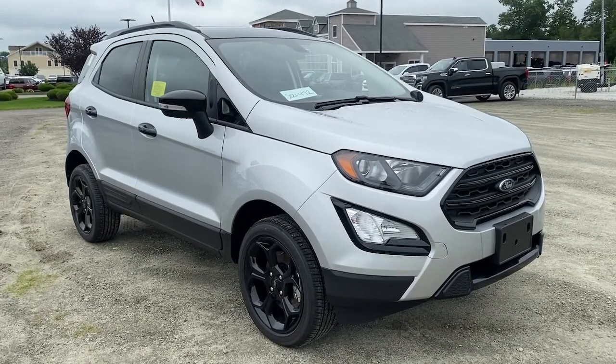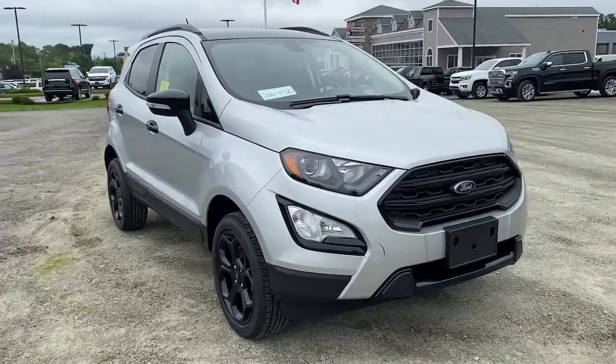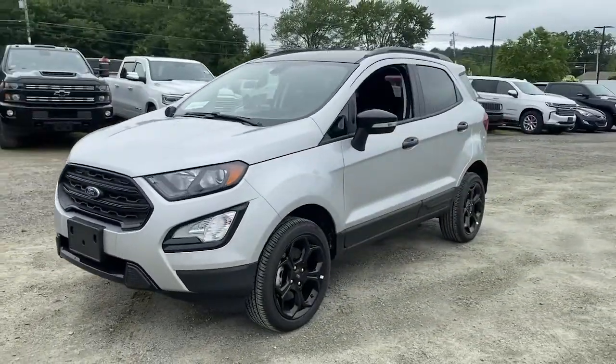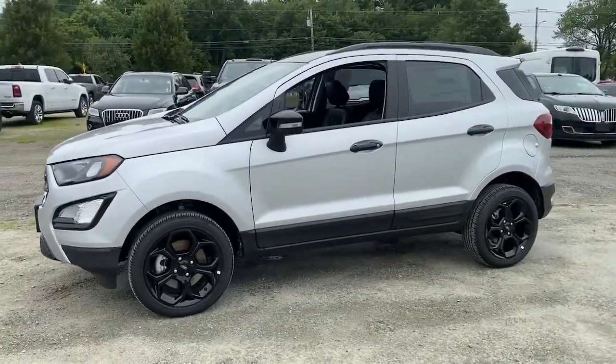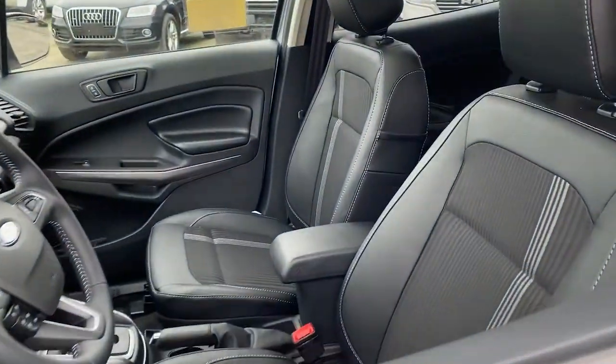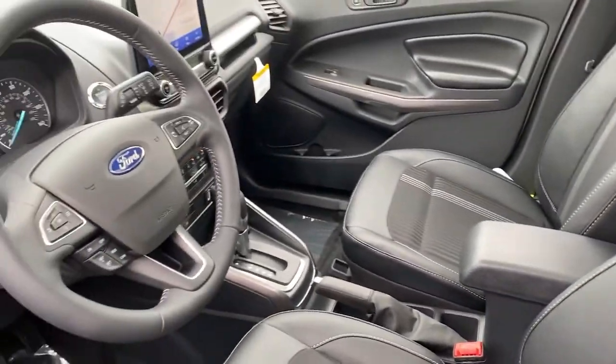Hop into the 2021 Ford EcoSport. Whether you're on a family road trip or doing the daily drive, the EcoSport is your go-to vehicle. It's the smart and elegant solution that blends convenience, an array of infotainment options, assertive handling, and SUV functionality.